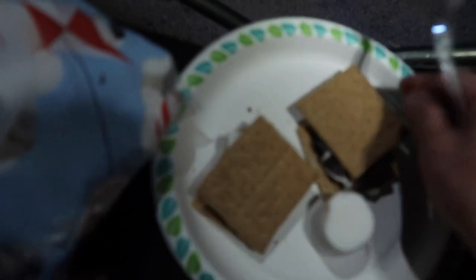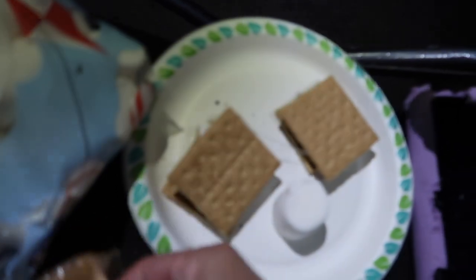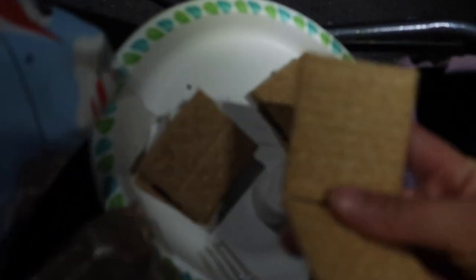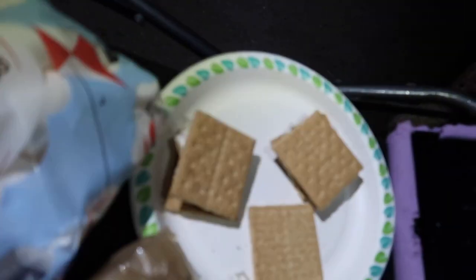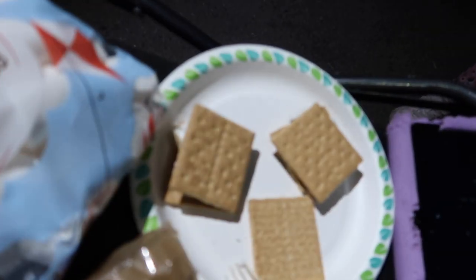The chocolate is like never really melting. Hold on. Because I put the chocolate on after the marshmallow — that's how I always do it too.